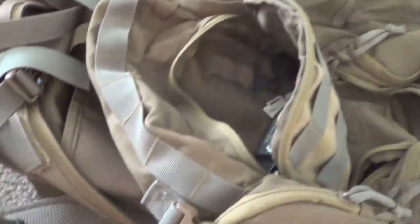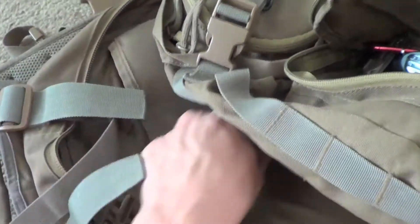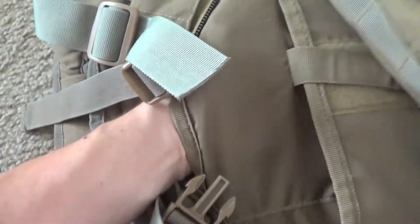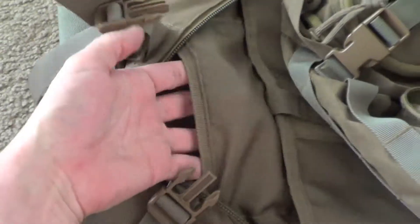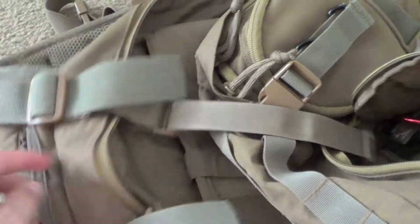Starting on the inside — this appears to be a plate carrier compartment. There's a big pocket right there where you could put an AR500 plate or whatever. And right behind that I believe is where the water bladder goes.